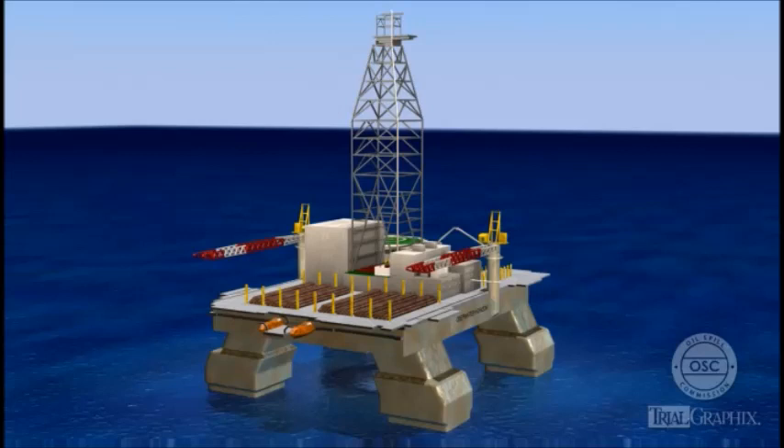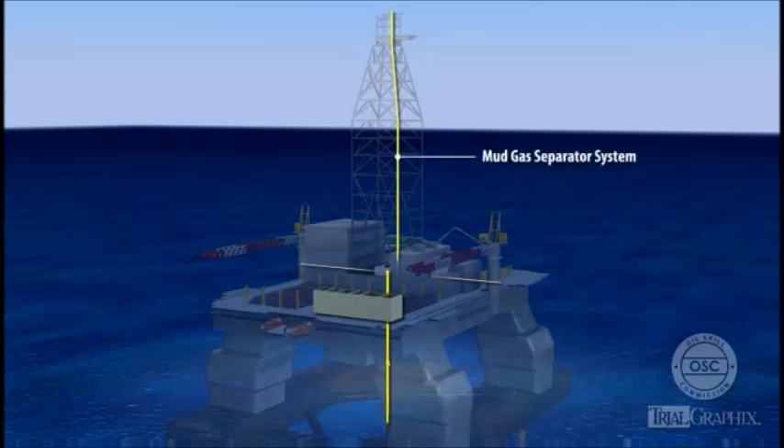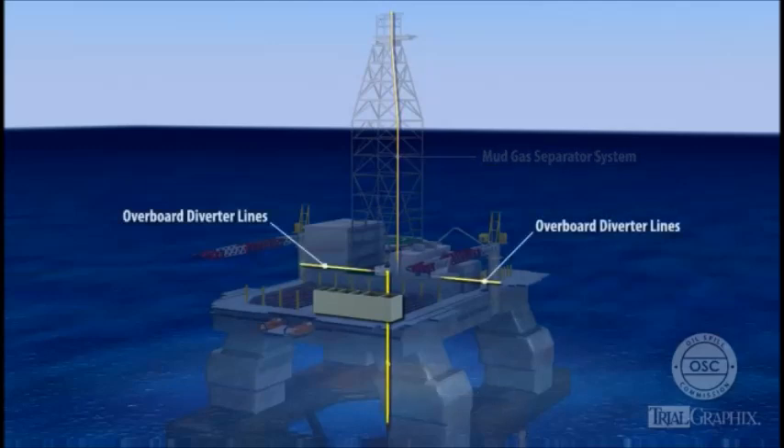In an emergency, the Deepwater Horizon's diverter system allowed the rig crew to route mud returns from the riser away to one of two alternate flow paths. One was the mud gas separator system. The other was the overboard diverter lines.